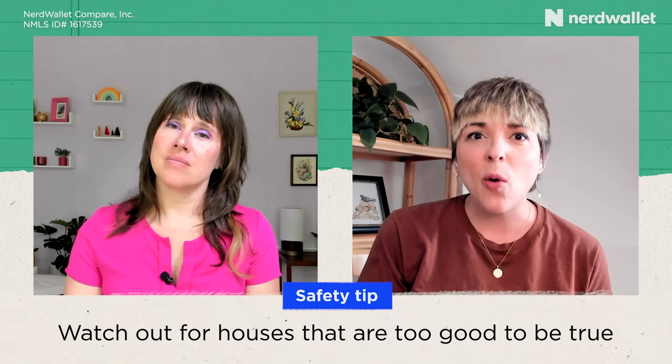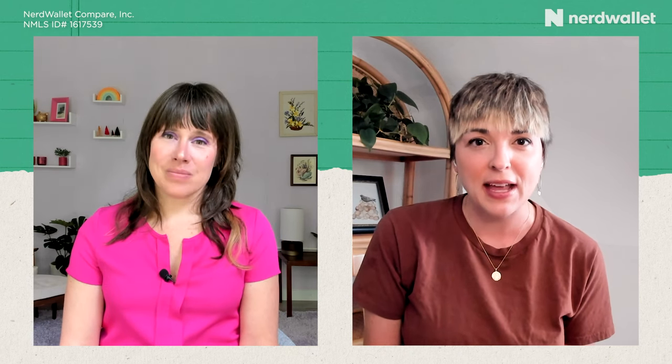Another red flag is if a rent-to-own listing is priced much lower than average market-rate rent in your area — since rent-to-own inherently includes those extra rent credits or premiums, anything that's a screaming deal should raise suspicion. A common scam involves listing a vacant property using photos of the house, sometimes going so far as to meet you there and show you around before taking your money. Trust your gut: if anything seems off or you feel pressured to sign right away, take a step back. This is a big decision — there's no need to rush, and feeling rushed is itself a red flag.